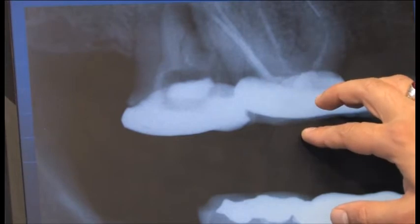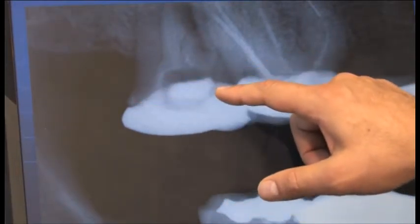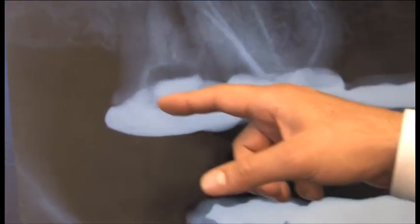Number three has four roots, which is interesting. On number two, it looks like there is some kind of a medication in the canals, along with what appears to be a temporary filling, and then a crown on top.